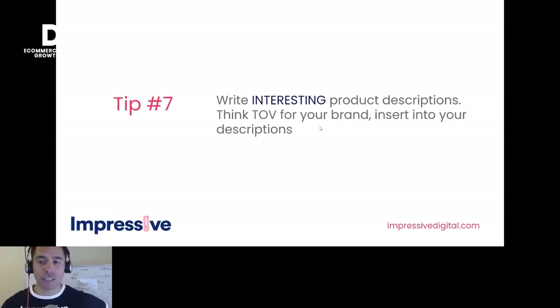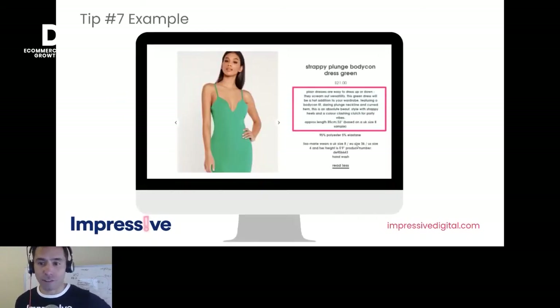Tip seven: write interesting product descriptions and think about tone of voice for your brand. Quite often if you're distributing products that aren't your own, you'll get sample descriptions. If you really want people to click through and stand out on the SERP, give yourself a bit more character and brand tone of voice in those descriptions — something more casual to bring it to life.